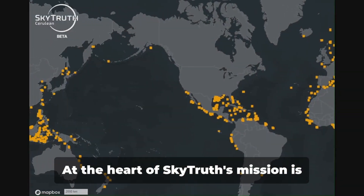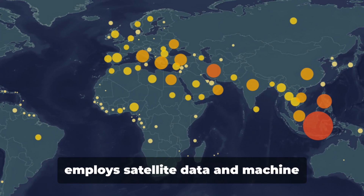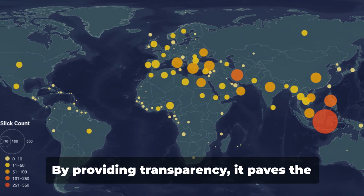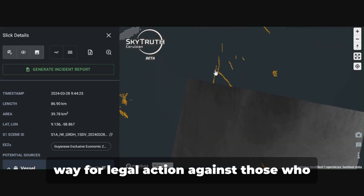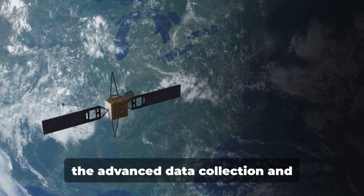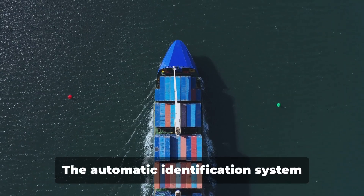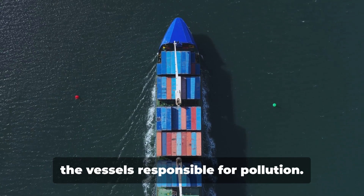At the heart of SkyTruth's mission is Project Cerulean, a unique initiative that employs satellite data and machine learning to expose the reality of bilge dumping. By providing transparency, it paves the way for legal action against those who harm our oceans. The automatic identification system is instrumental in identifying the vessels responsible for pollution.